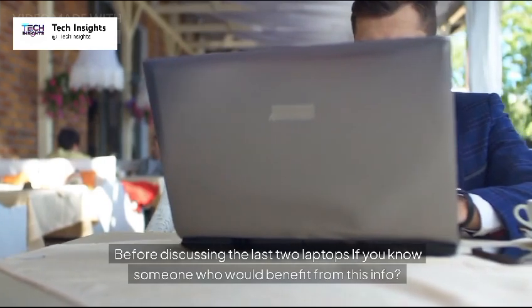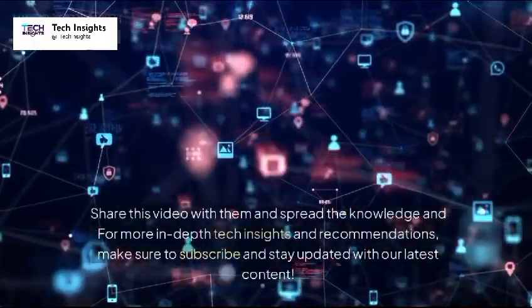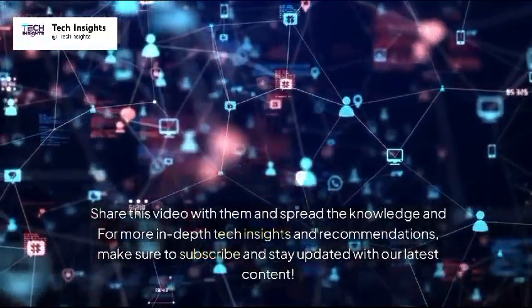Before discussing the last two laptops, if you know someone who would benefit from this info, share this video with them. For more in-depth tech insights and recommendations, make sure to subscribe and stay updated with our latest content.